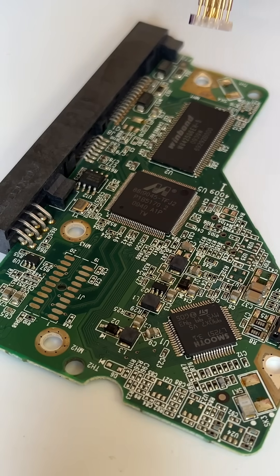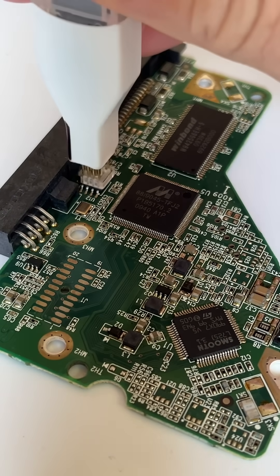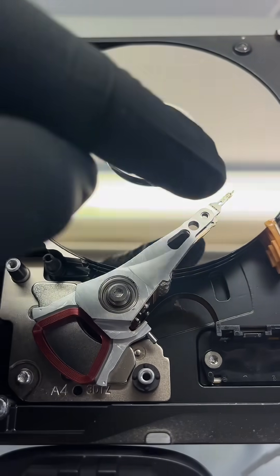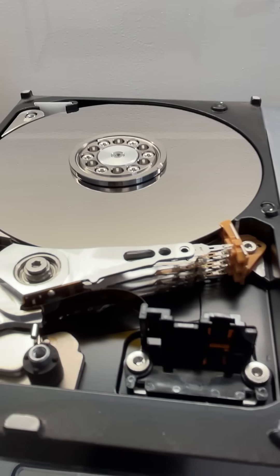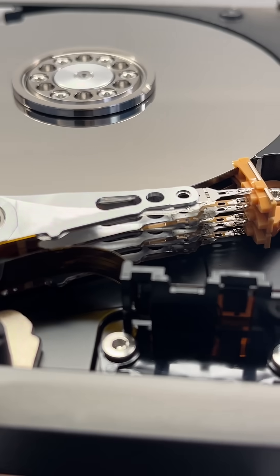This PCB has a common failure with the CPU — I see it quite often — so I'm going to program a new one. Now that I've got a working PCB and electronics on it, we can see there's an issue: a jammed motor. Inside the clean room with it open, I can confirm we have a jammed motor and heads. That could have happened because the drive failed during operation, or maybe someone hit it.